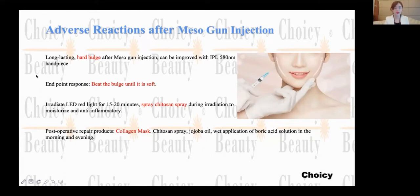For IPL, it can help with this treatment. For example, after the treatment, if there is a hard bulge in that place after treatment, you can use the IPL handpiece 580 to help with that part.